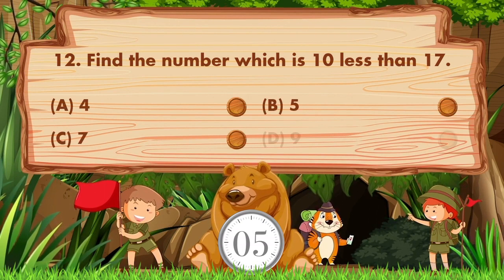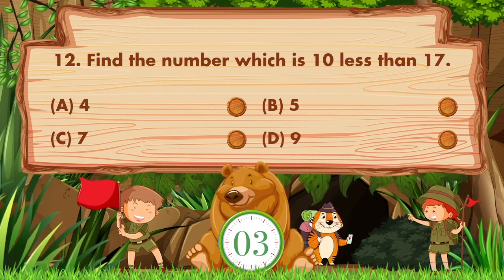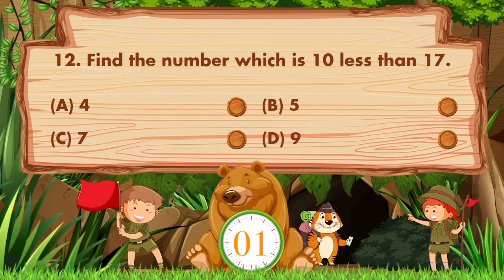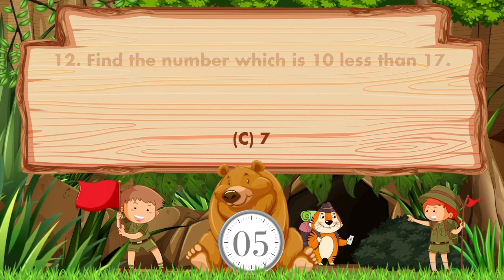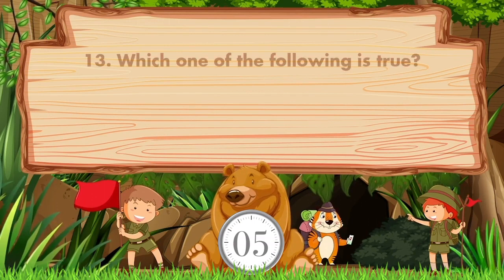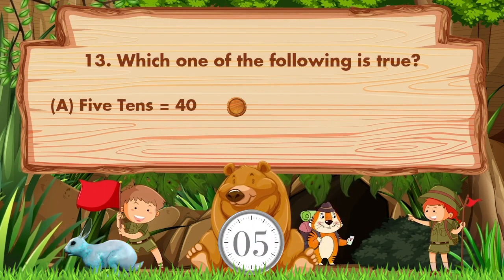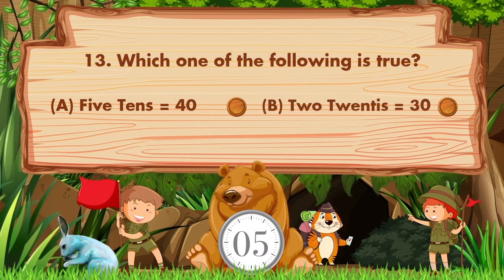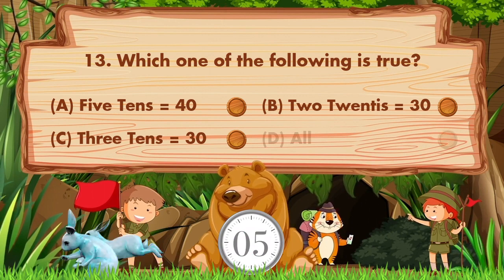The answer is option C: 7. Which one of the following is true? Option A is 5 tens equals 40, B is 2 twenties equals 30, C is 3 tens equals 30, D is all of the above.